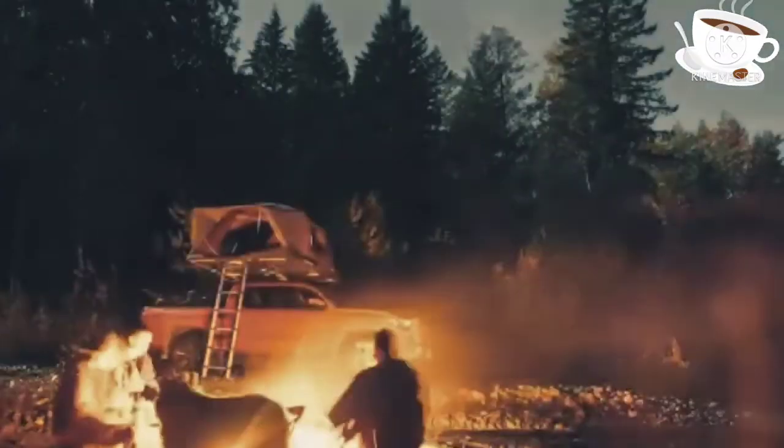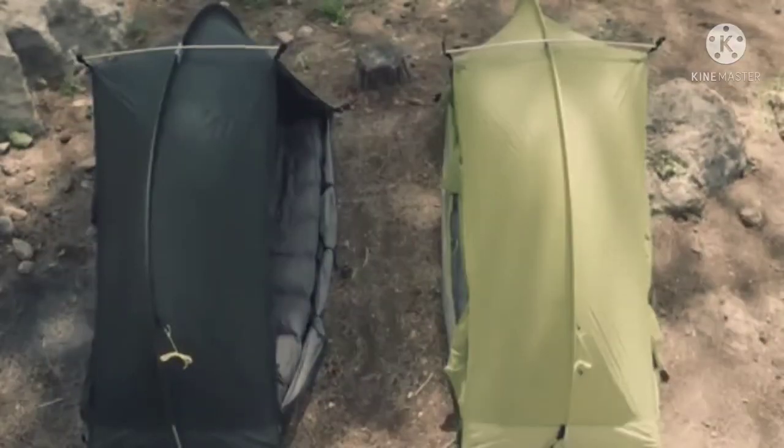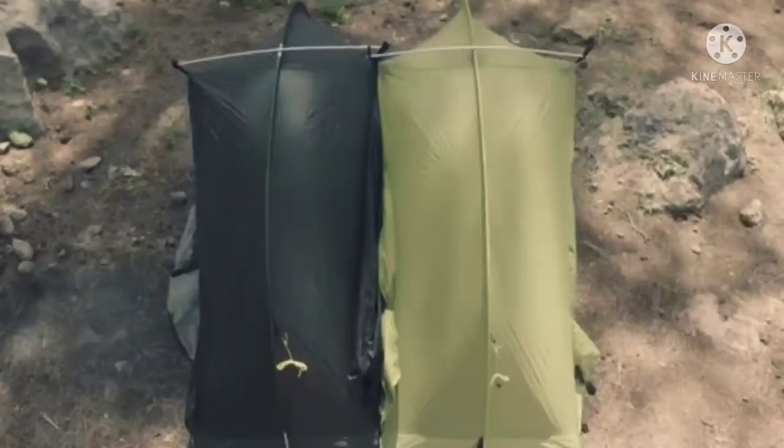Whether you have a modest or posh camping style, there's a tent to suit your personality. Let me know in the comments below.